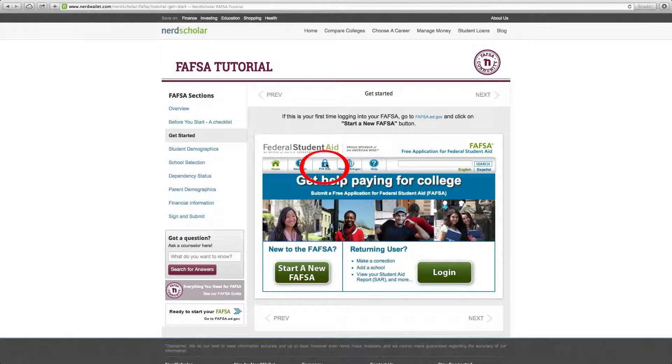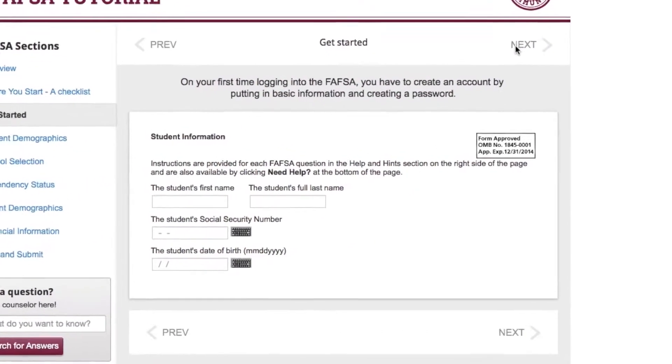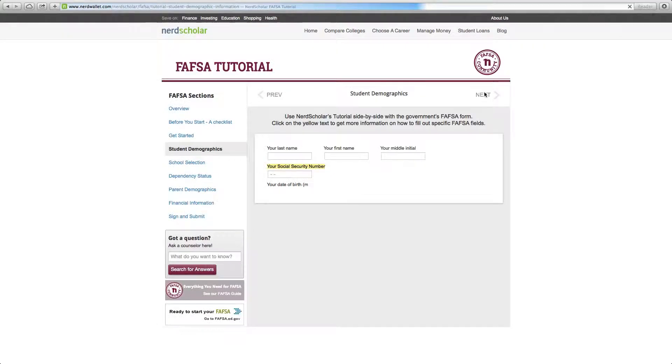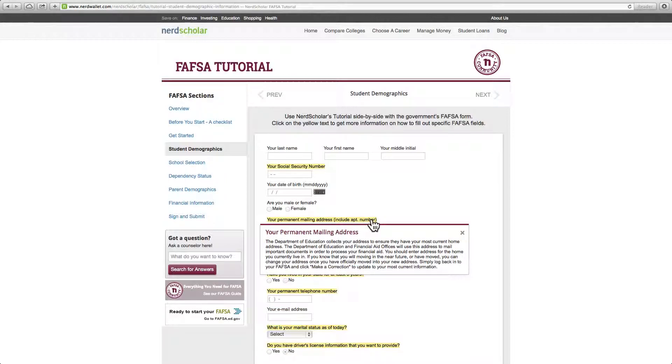Both the student and parent need to make federal PIN numbers in order to finish the FAFSA form. It's better and less confusing to get these before you start the FAFSA, even though you will have a chance again later. Next, fill in some basic info, then choose the school year you want, then create a password — which is not to be confused with the PIN you got earlier. Now here is where the fun begins. All you have to do is look at the questions on this form and the ones on the real FAFSA if you are doing it simultaneously. If anything confuses you, just click on the highlighting and up pops an explanation.